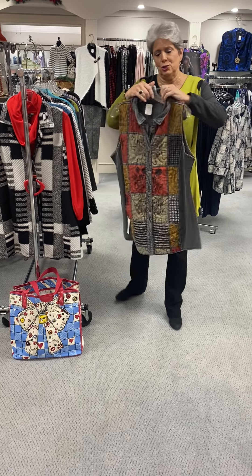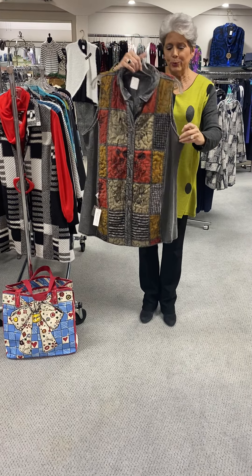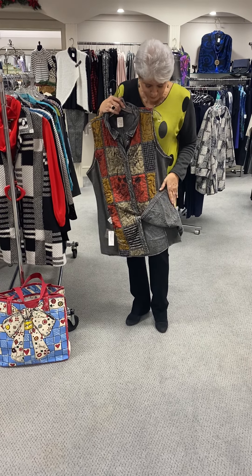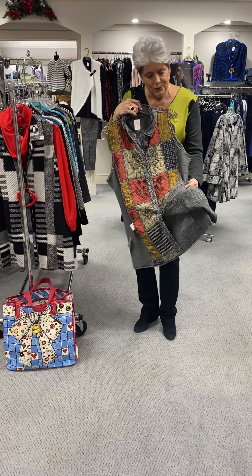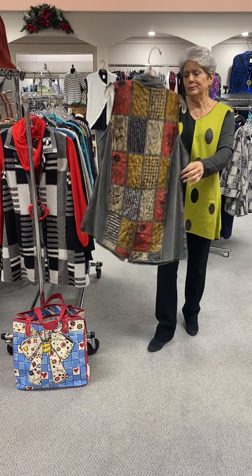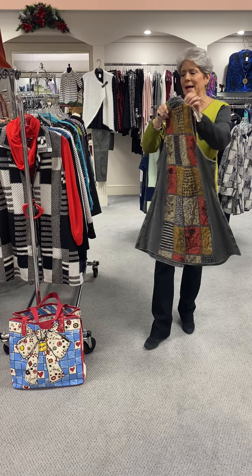And then here is the sister to that, which is a longer three-quarter vest. The vest is actually reversible, so it reverses to the silver — they call it silver this year; last year I think they called it smoke. And it is priced at $95.